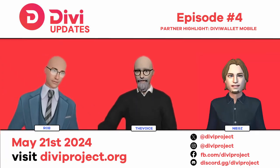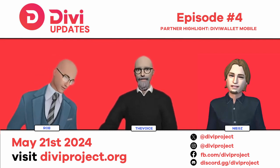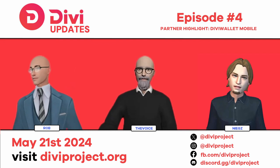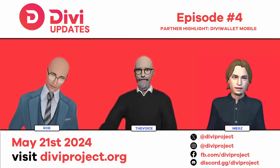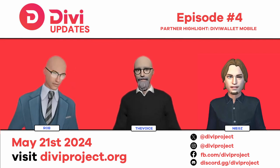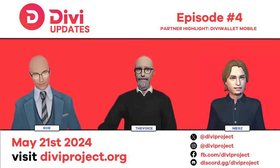The next segment is about the DV Wallet Mobile, which is developed by a partner, DV Labs. As a side note, we don't have someone from DV Labs directly as a guest today — Voice and I also work for DV Labs, so we can talk about it. At some point we'll get Nick and Joff on to talk about their own things.